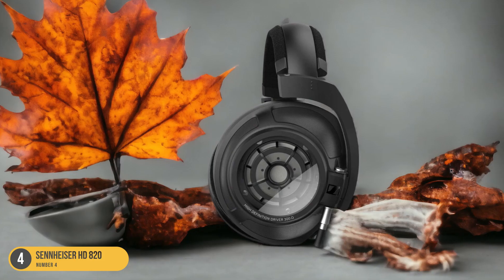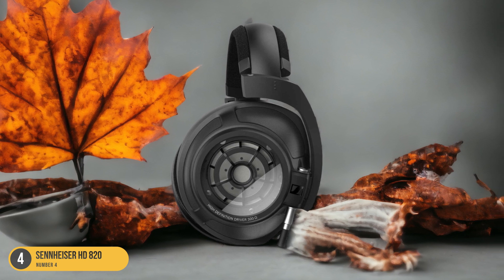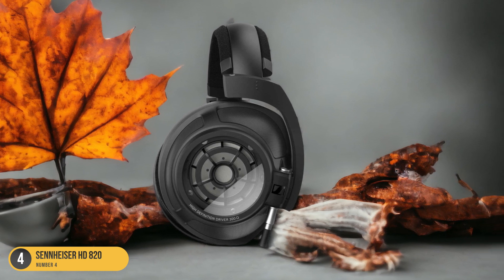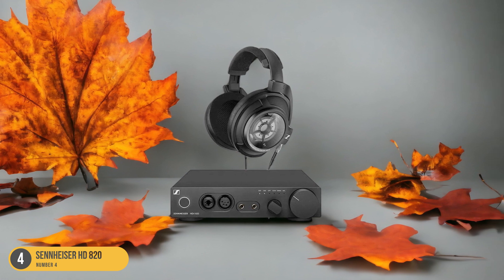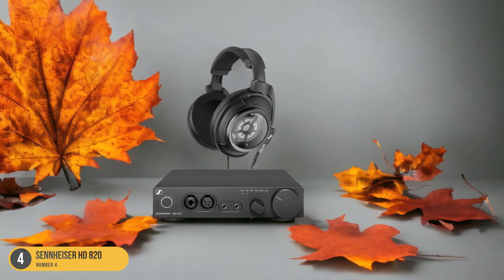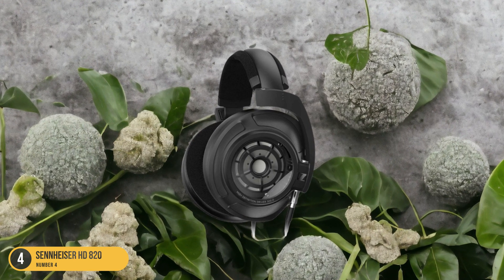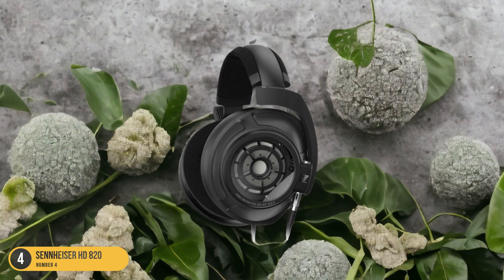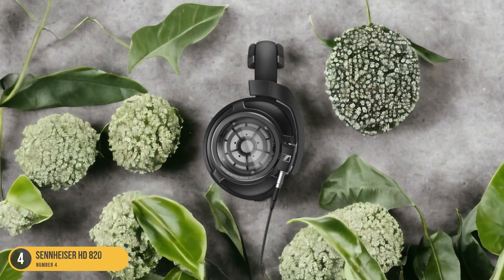Whether it's the footsteps of an opponent sneaking up behind you in a game or the subtle nuances of an acoustic guitar in a music track, the wide audio experience offered by the Sennheiser HD 820 enhances immersion and realism, perfect for gamers and audiophiles looking for a truly captivating audio experience. With the HD 820, every sound comes to life in a way that transcends traditional headphone listening.